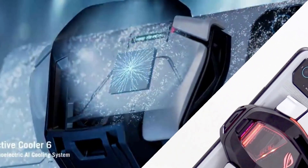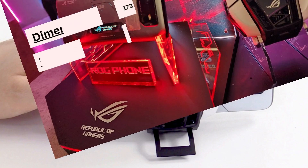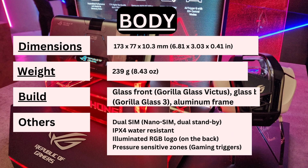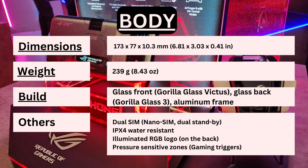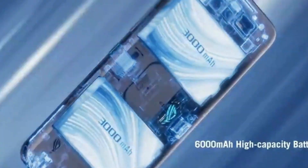Here's where the Asus ROG Phone 6 truly shines — gaming. This device is designed with gaming in mind, from the illuminated RGB logo on the back to the pressure-sensitive gaming triggers. It's like having a console experience in your pocket. With its powerful hardware, cooling system, and game-specific optimizations, you can take your mobile gaming to the next level.